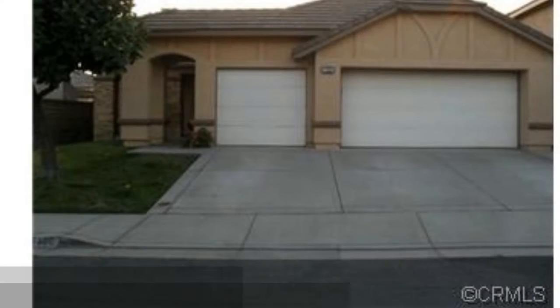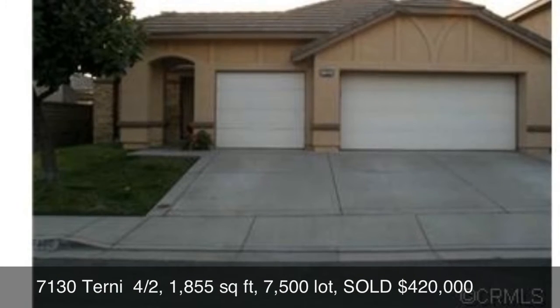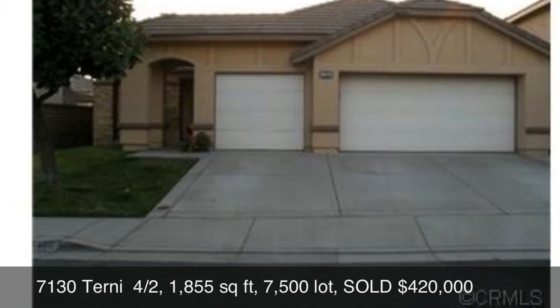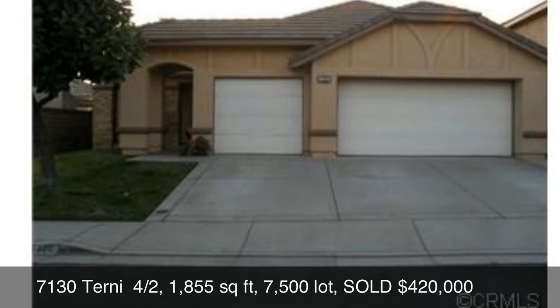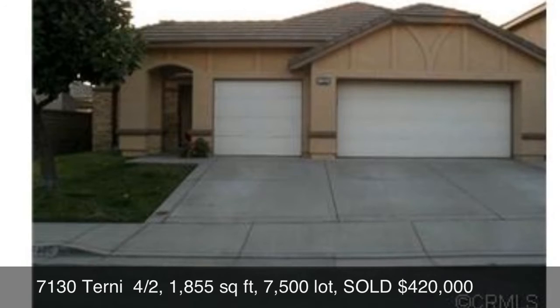The next home we will be featuring is 7130 Tourney. That's a four-bedroom, two-bath home, 1,855 square feet, 7,500 square foot lot, and that sold for $420,000.